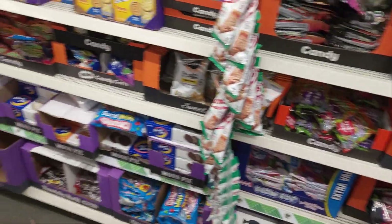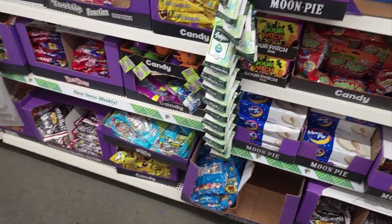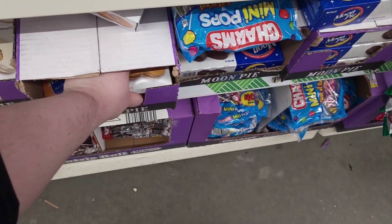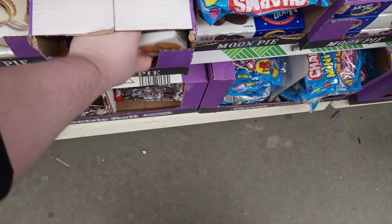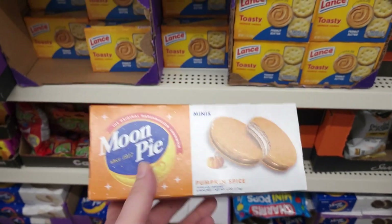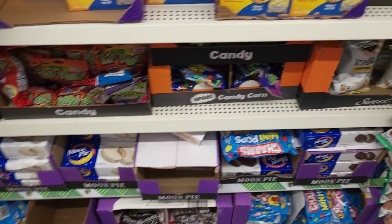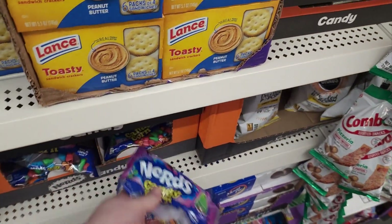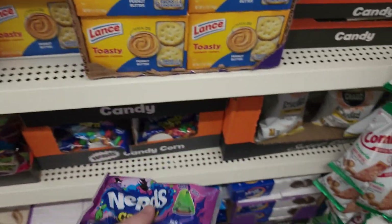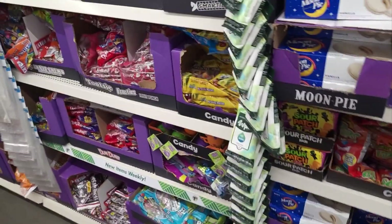And then they have all kinds of different candies and treats. Pumpkin spice moon pies - I like moon pies, I like pumpkin spice, I'm gonna get those. Ooh, Nerds candy corn. I don't think I'm gonna try that. I'm not a huge fan of candy corn, so I just don't think that would be good.